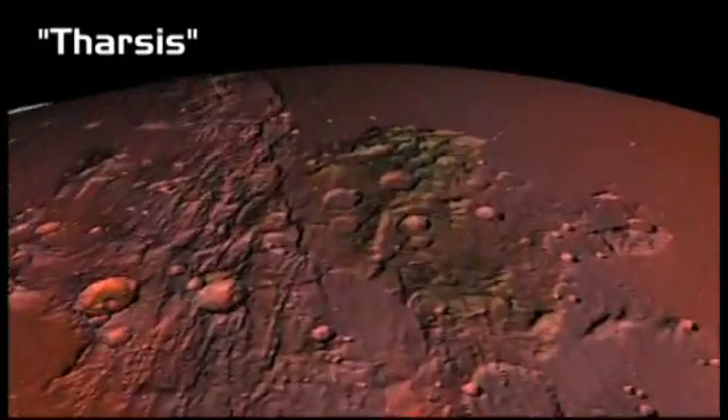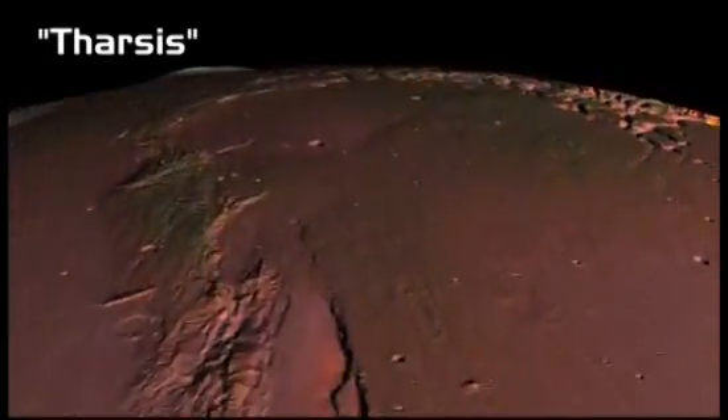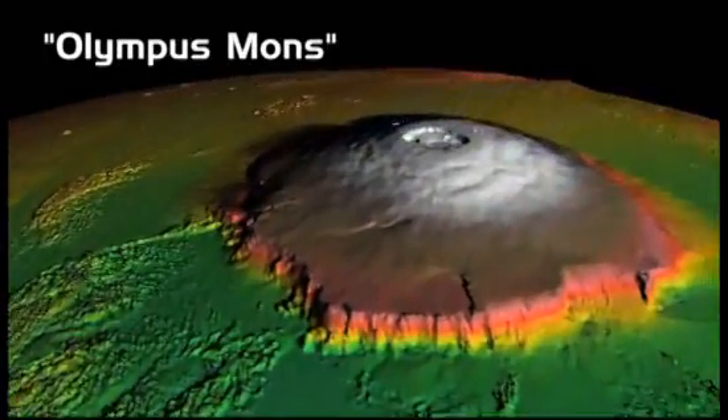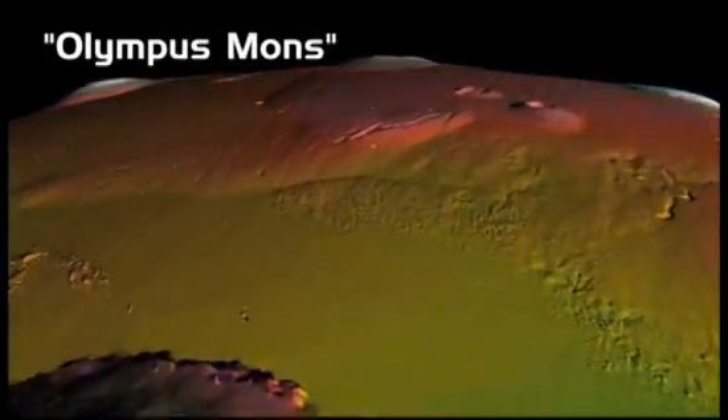We now pass into the Tharsis region, along the equator. Here, on a wide, high plateau, are a series of enormous volcanoes, including the largest in our solar system — Olympus Mons.